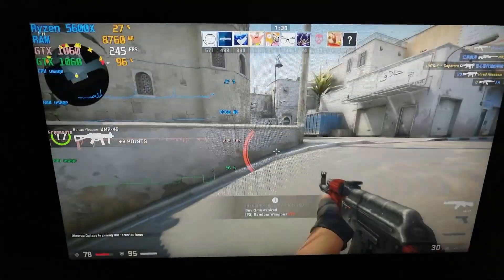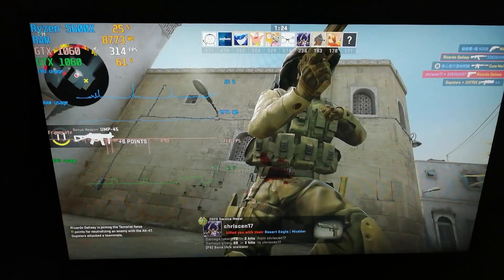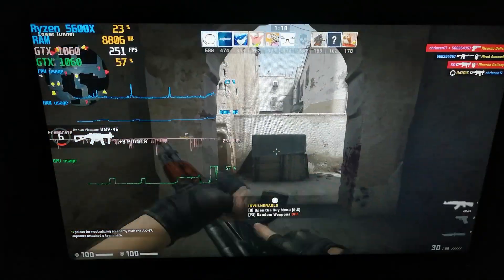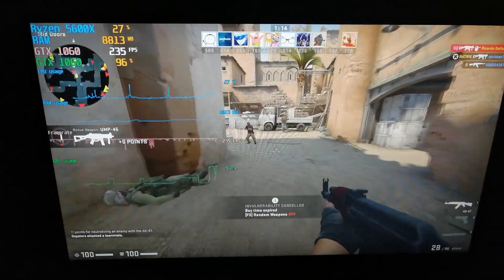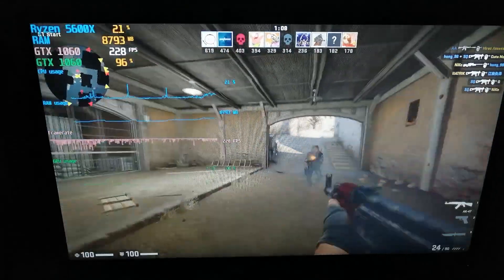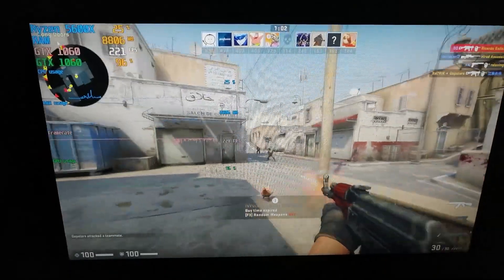I also tried some games, but as you can see the GTX 1060 is kind of bottlenecking this CPU. After pairing it with the GTX 1070, it still seems like a bottleneck — so I'm not sure if bottleneck is the right term here, but as you can see in our games the CPU isn't fully utilized even when the GPU is at almost 100 percent.